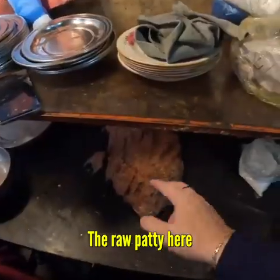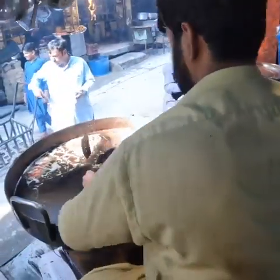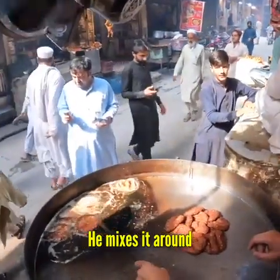This is the pati — the raw pati here, which makes the kebab. And he makes it with one hand, puts it on, and then with the other hand he mixes it around.